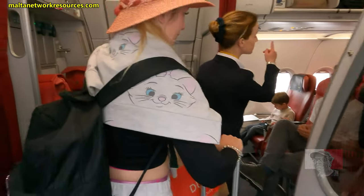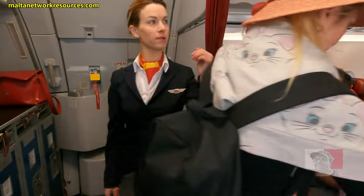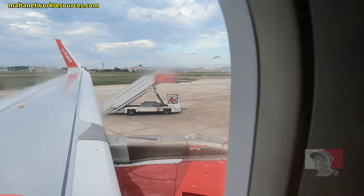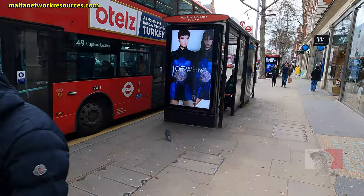Today I'm going to give you a tour of the Holiday Inn Kensington Hotel in London. I'm on my Malta in London trip, so I'm going to be showing you in this series of videos Malta and London. But first, let's see the hotel. So I've arrived in London at the Holiday Inn Kensington.